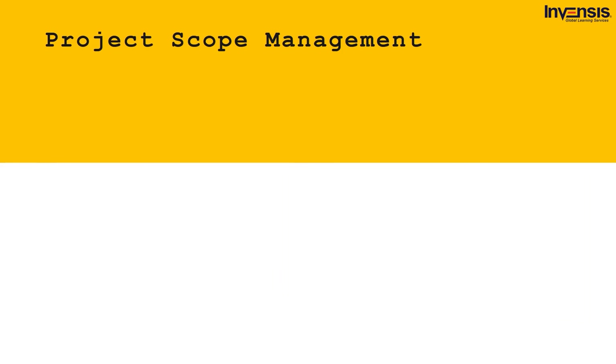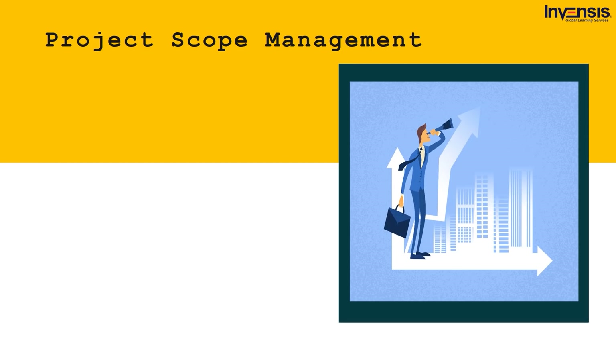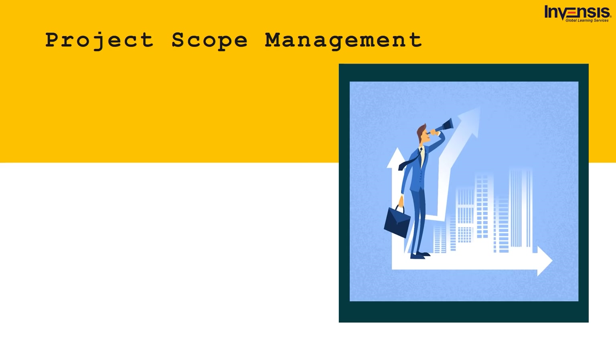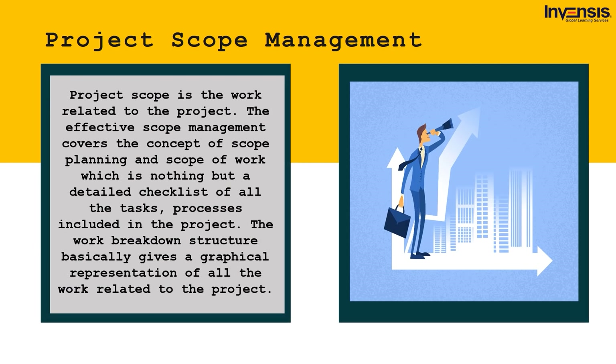Next up, we have project scope management. Project scope is the work related to the project. Effective scope management covers the concept of scope planning and scope of work — a detailed checklist of all tasks and processes included in the project. The work breakdown structure gives a graphical representation of all the work related to the project. The various points involved in scope of work include project requirements, project plan, assigned tasks, project goals, cost estimates, and product terms and conditions. All these points make way for effective project scope management, working closely with stakeholders to get results according to their requirements.